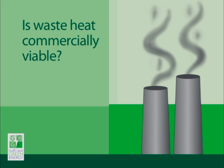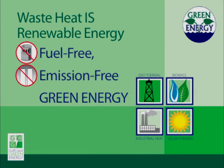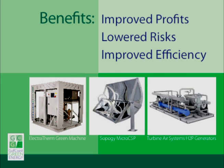You may be wondering if waste heat to power or combined heat and power technology has advanced enough to be commercially viable for your operation. The simple answer is yes. In this two-minute video, we will take a quick look at how waste heat can be captured to generate fuel-free, emission-free green energy and how Gulf Coast Green Energy can help you integrate waste heat to power equipment into your operation for improved profits, lowered risk, and improved efficiencies.